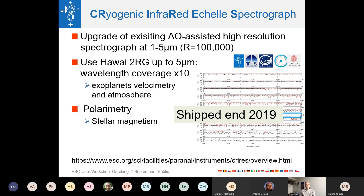CRIRES+ is the cryogenic infrared échelle spectrograph upgrade. The original CRIRES delivered very narrow wavelength ranges; the upgraded version now has a cross-disperser and covers the full near-infrared from 1 to 5 microns in one shot at a resolving power of about 100,000, and also includes polarimetry. The instrument has been shipped to Paranal and is waiting to be integrated and offered to the community.